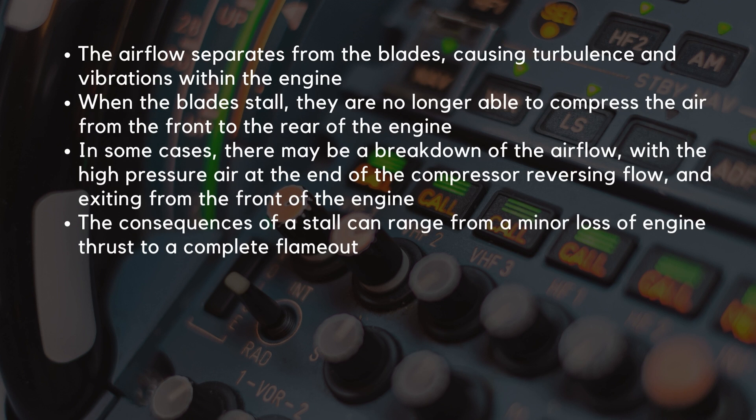The airflow separates from the blades, causing turbulence and vibrations within the engine. When the blades of the engine compressor stall, they are no longer able to compress the air from the front to the rear of the engine. In some cases, there may be a breakdown of the airflow, with the high pressure air at the end of the compressor reversing flow and exiting from the front of the engine. The consequences of a stall can range from a minor loss of engine thrust to a complete flame-out, depending on the severity.